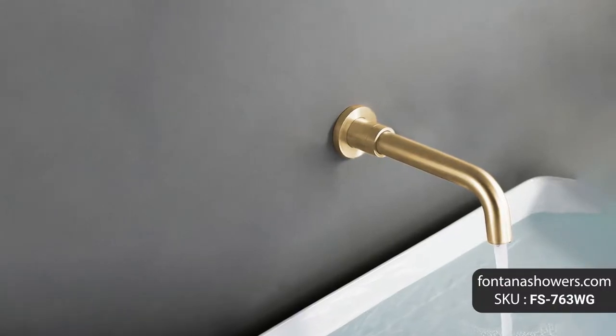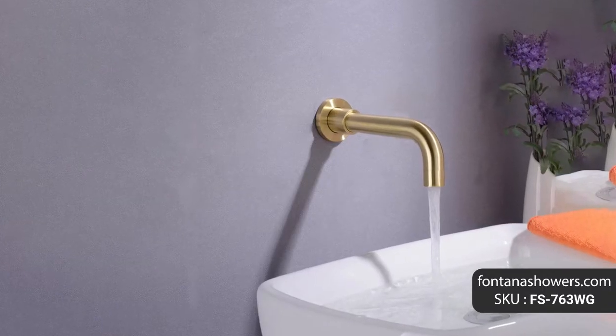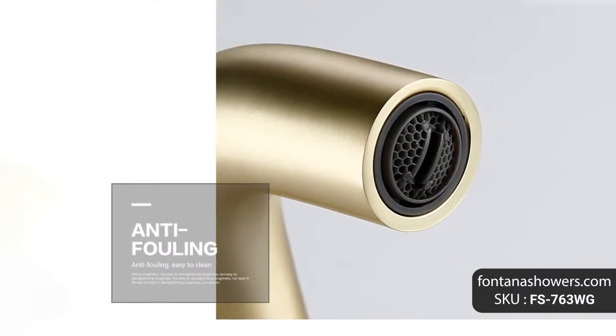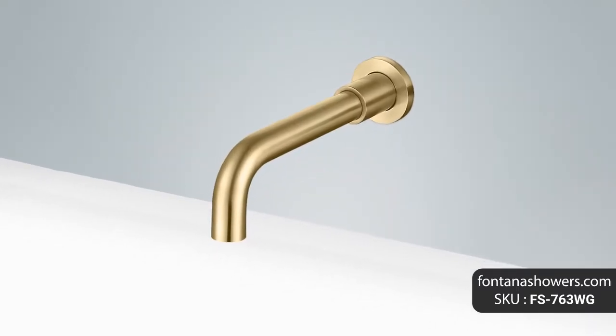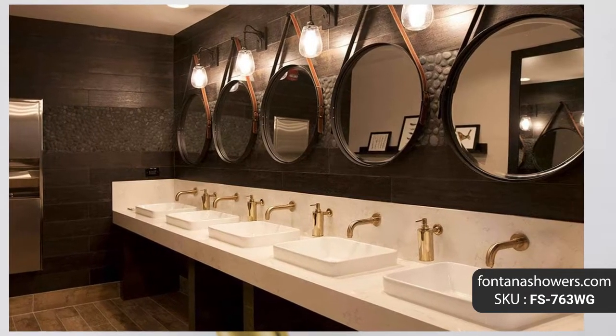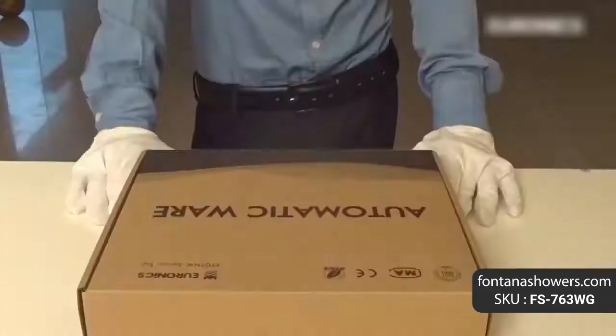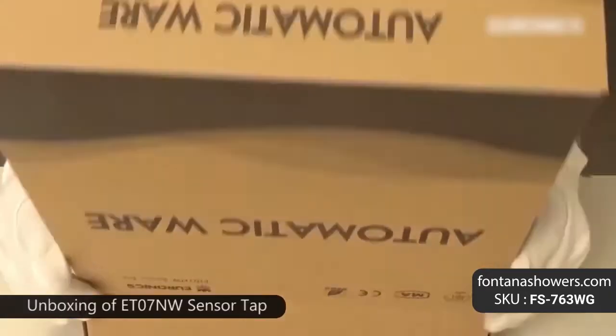Fontana gold wall mount commercial automatic sensor faucet, product code FS-763G. Minimize waste of water by using this automatic wall mount gold faucet — a sensor faucet and electronically controlled faucet.